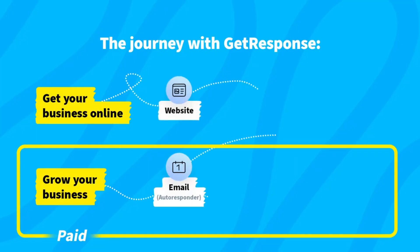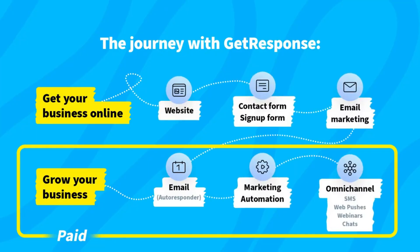As your business begins to grow — getting website visitors, leads and contacts — you can level up your marketing efforts. This is the moment when you can invest in marketing automation, autoresponders, funnels, and then omni-channel campaigns to get even more sales.